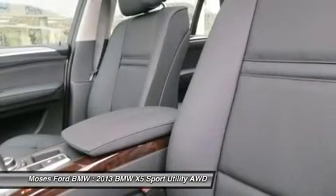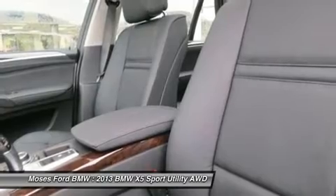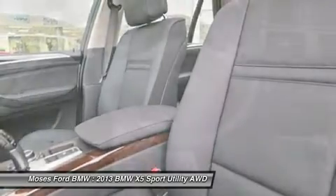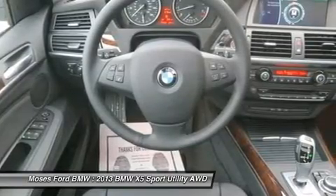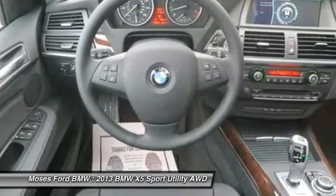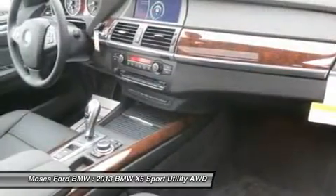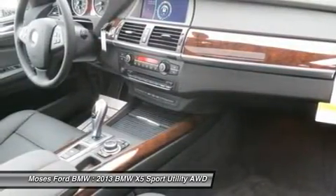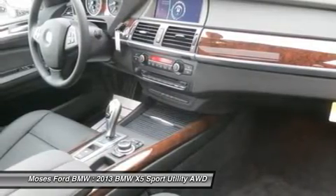The 35i with titanium silver metallic exterior and black interior features a straight six-cylinder engine with 300 horsepower at 5,800 RPMs. Experts at cardriver.com explain BMW's big SUV offers style, space, luxury, and car-like handling, with a high-quality interior that offers seating for up to seven.